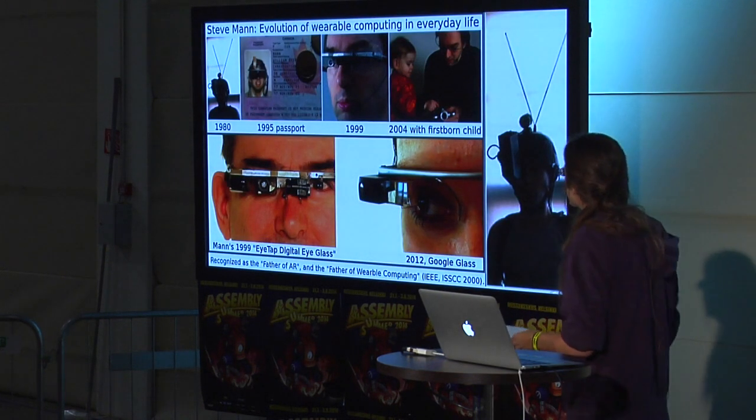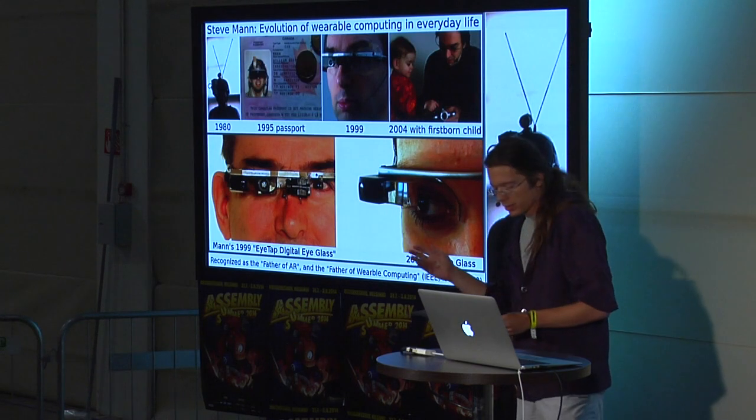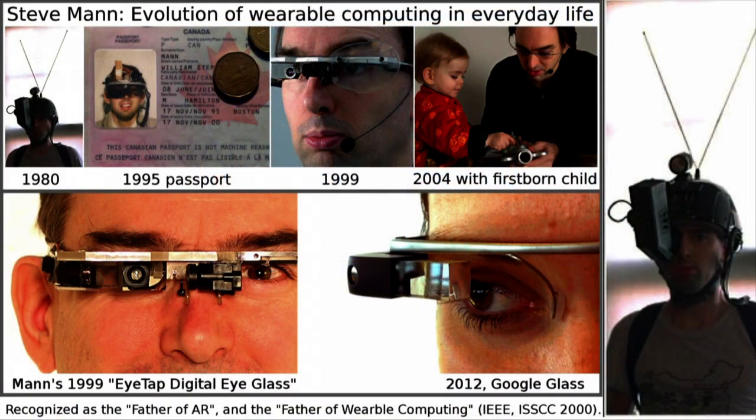In 1980, Steve Mann and the EyeTap — this guy is considered the father of wearable computing. He's been wearing these devices for 35 years, and he also reports a lot of problems inherent to the device, including the aforementioned headaches.